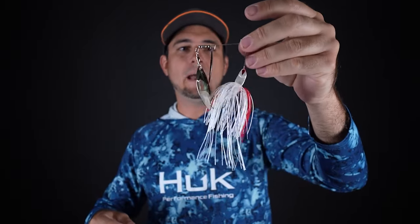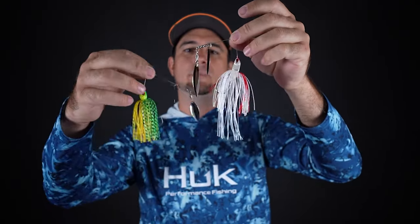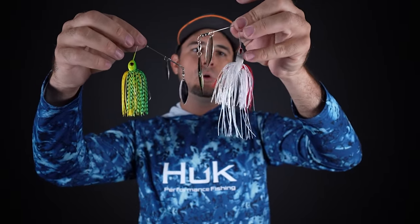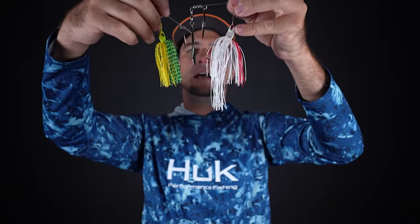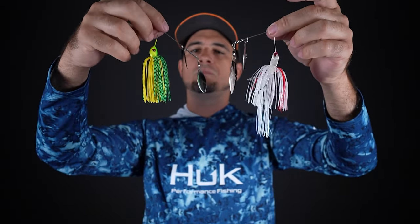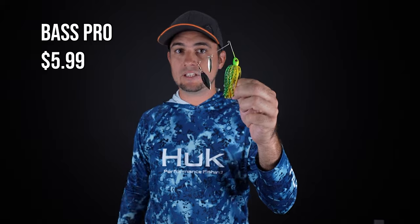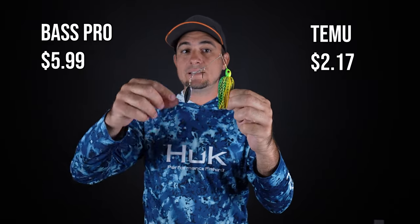It does match up very well to the spinnerbait I already had from Bass Pro, which I paid about $11 for. The Bass Pro one has slightly bigger spoons, but the weighted head and hook are about the same size, and the skirt is a little longer. Overall the quality looks pretty similar. The most equivalent spinnerbait on BassProShops.com in terms of weight and size came in at $5.99, and I think the quality of this Temu spinnerbait for $2.17 is quite impressive.